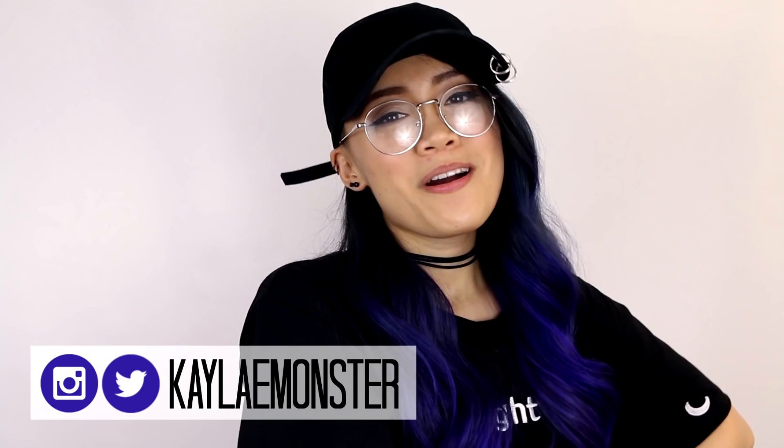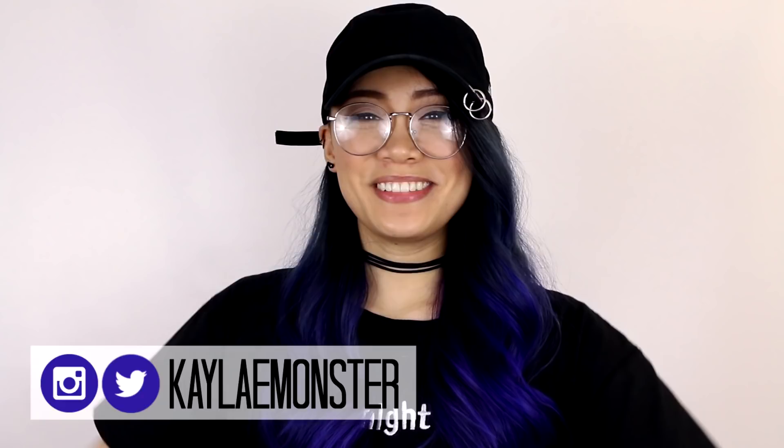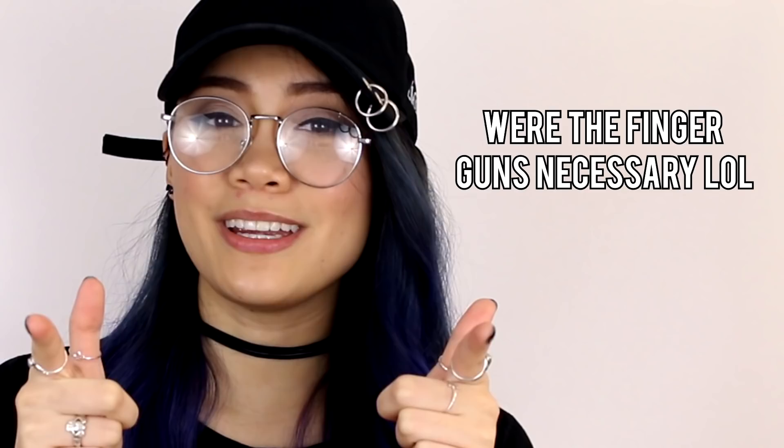What is up guys, we are back with another video. For those who are new to my channel, hello, I am Kayla, welcome. Today we will be doing another BT21 video — another BT21 haul — except this time it is going to be a BT21 collab video.